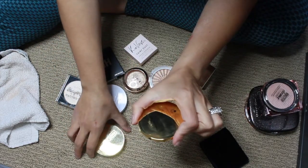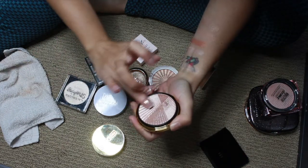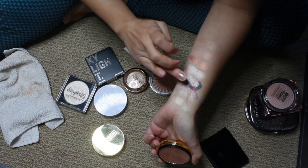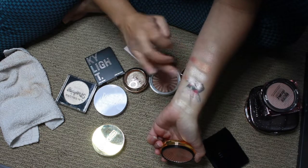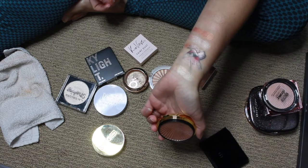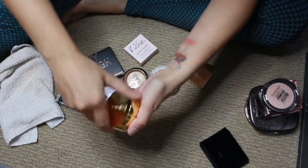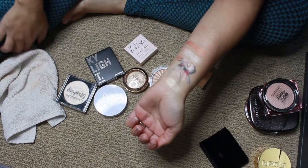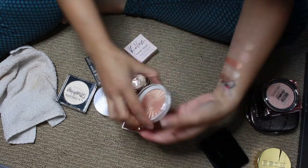Here's the Pat McGrath one — this is the Skin Fetish Sublime Highlighter in Champagne Gold. It's really beautiful and definitely more intense than the Maybelline one. It kind of reminds me of the Ofra highlighters — they just look so metallic. I know I don't like to swatch over my tattoo because it's hard to see the shade, but I have a lot to go through.